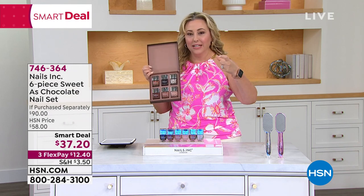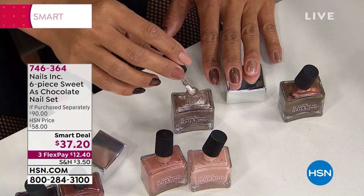It's a smart deal — like a today special going from midnight to midnight, while supplies last. Thea did this exclusively for us here at HSN. It's a $90 value and you're getting it for $12.40 on three flex pays. One flex pay is less than you would pay for one of these at retail.